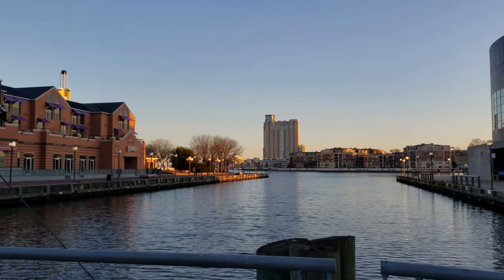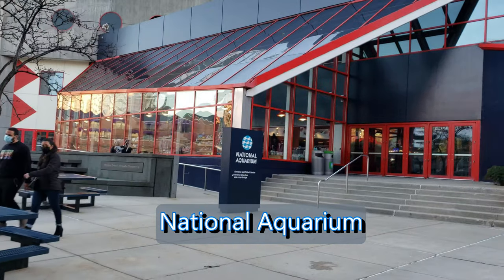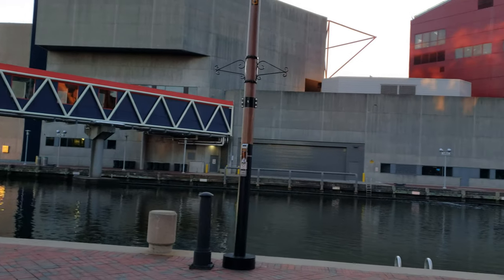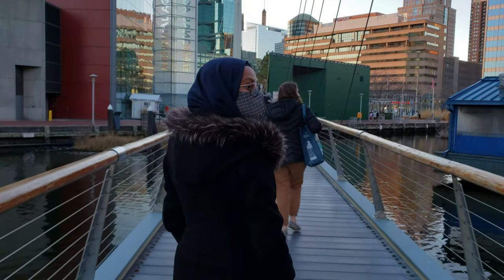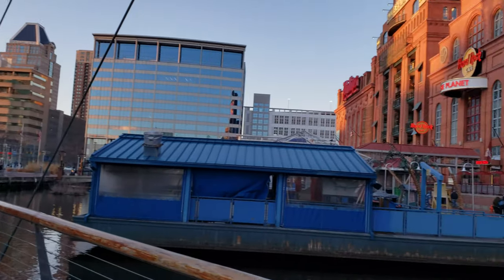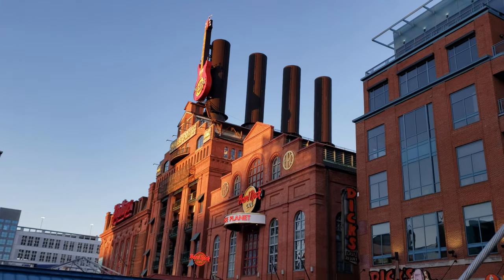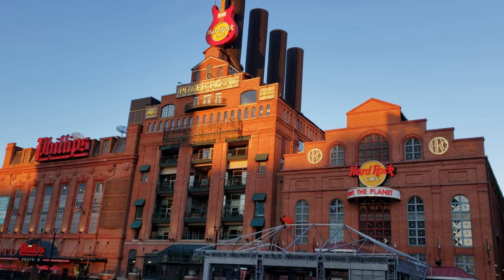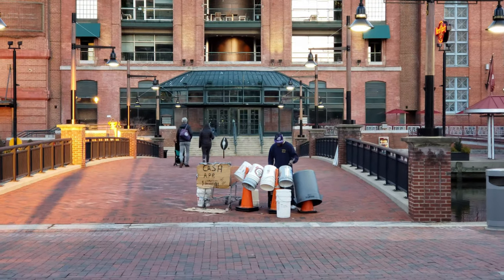As we got closer to the National Aquarium, we could see it was closed — it was Sunday, so they are closed. You can walk around the piers and enjoy the view of the surrounding architecture. The buildings are really unique; right now you're looking at a power plant which has been transformed into a Hard Rock Cafe. People are enjoying the restaurants by the pier, so it's quite unique what they did.